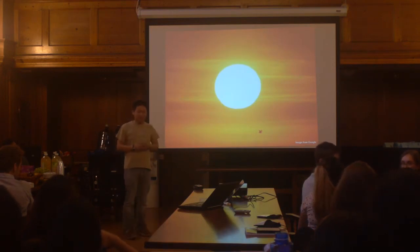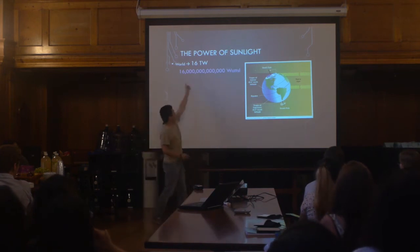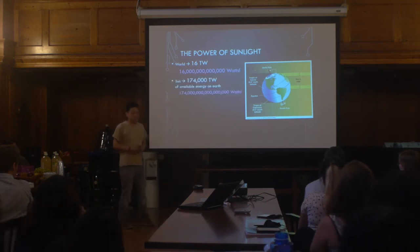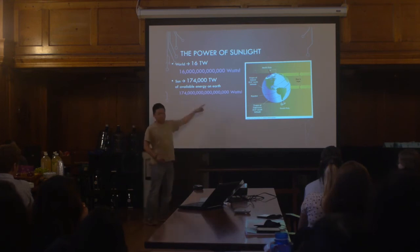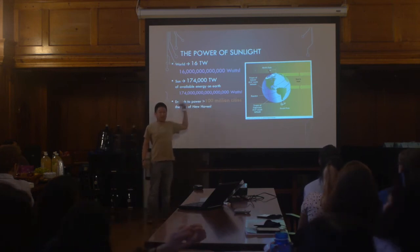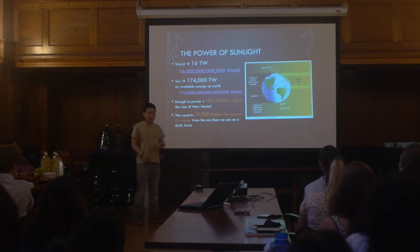The sun is there every day, and physicists like numbers, so here are some numbers. We use about 16 terawatts of power — a terawatt is 10 to the 12 watts. Now look at the sun: it delivers 174,000 trillion watts of power. That amount of power could power New Haven 100 million times over. It's a lot of power. So since we receive 10,000 times more energy than we use, how can we efficiently harness this energy?